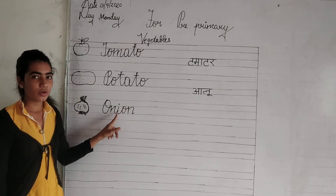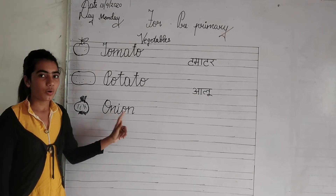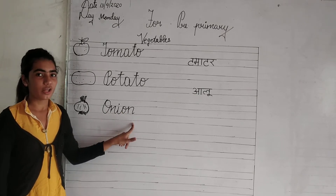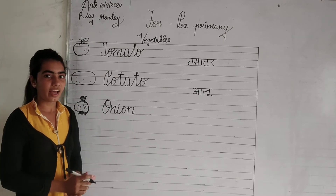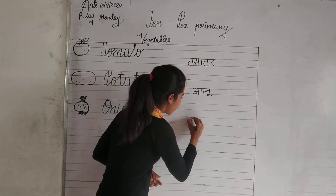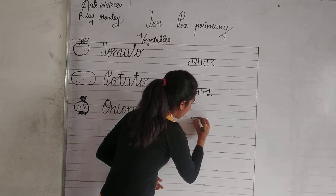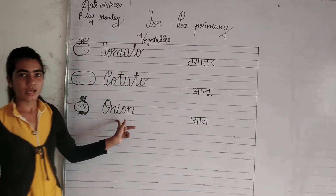O-N-I-O-N. Onion. Repeat again. O-N-I-O-N. Onion. Pronounce it properly. O-N-I-O-N. Onion. Onion means piyaj.